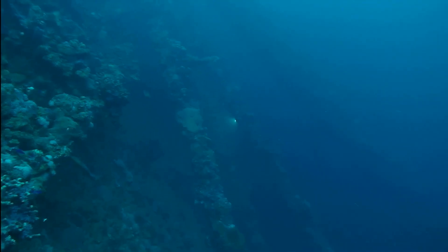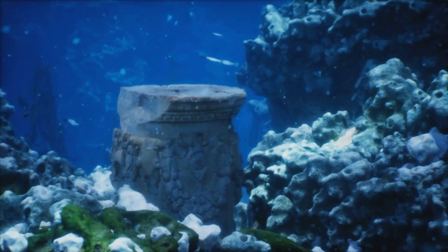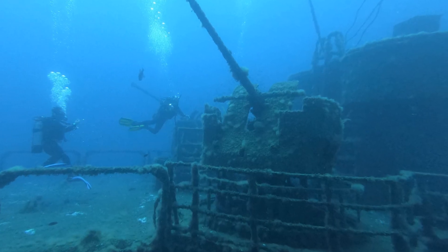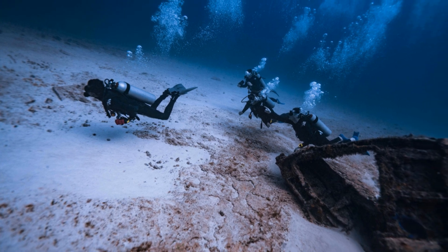It was found in a surprising place, deep beneath the waves, hidden for centuries. In 1901, sponge divers made an amazing discovery while searching for natural sponges. They were exploring a shipwreck off the coast of Antikythera, a Greek island known for its rich history and beautiful landscapes.